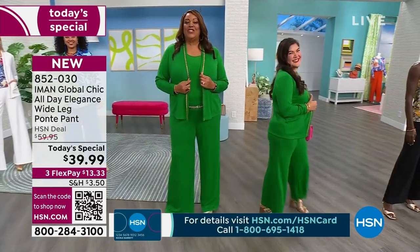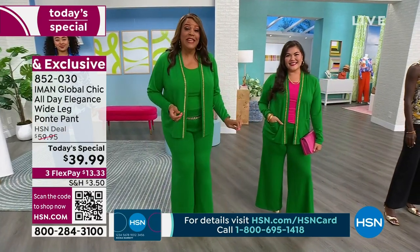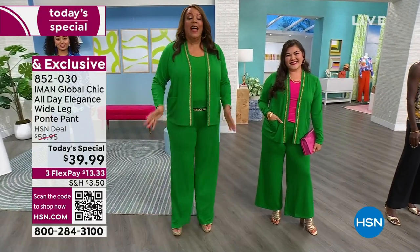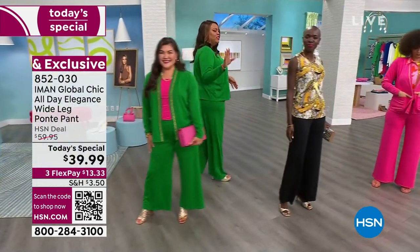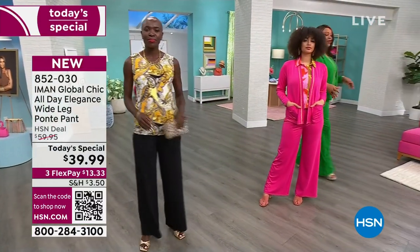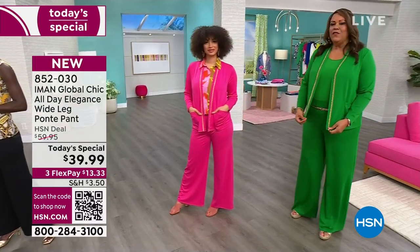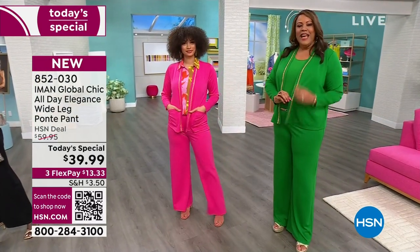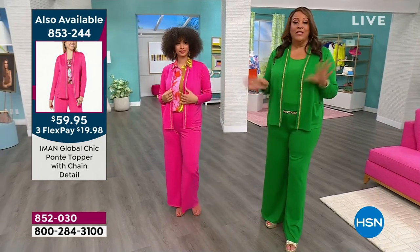Su Ming, you look gorgeous in the medium petite. Diana in the black looks fierce in the extra small. And the pink hibiscus on Brooke in the small. Get the jacket — Brooke and I both have on the jacket. It has this beautiful chain detail and you just look polished. Size small in the average, size tall for me because I'm a tall glass of water.